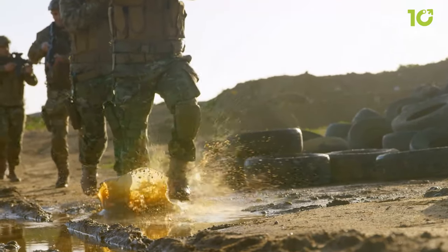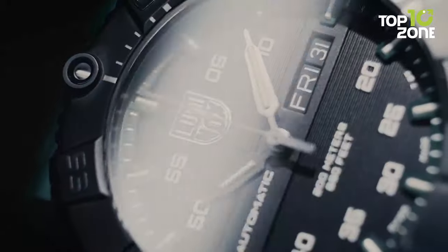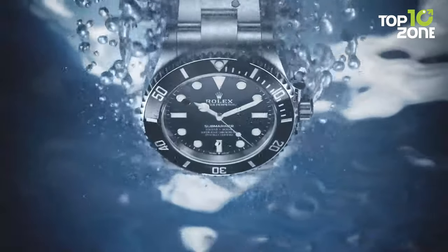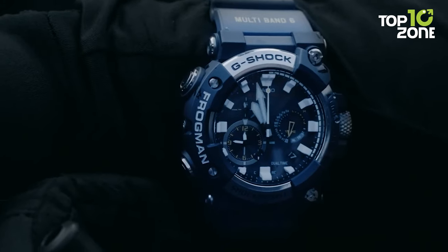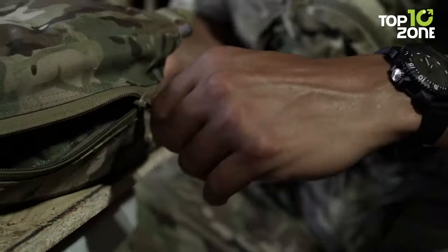Navy SEALs are among the most elite and respected special forces in the world, and they need watches that can match their high standards and tough missions. That's why we've compiled a list of the 10 best watches for men that Navy SEALs trust to keep time in any situation. These watches are dependable, sturdy, and able to handle extreme environments.